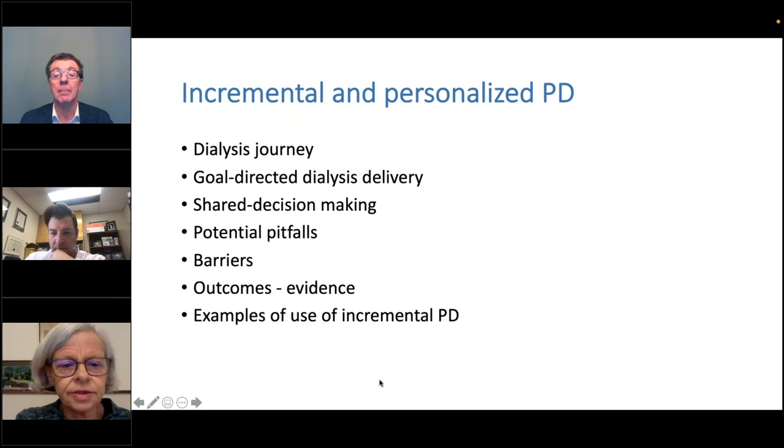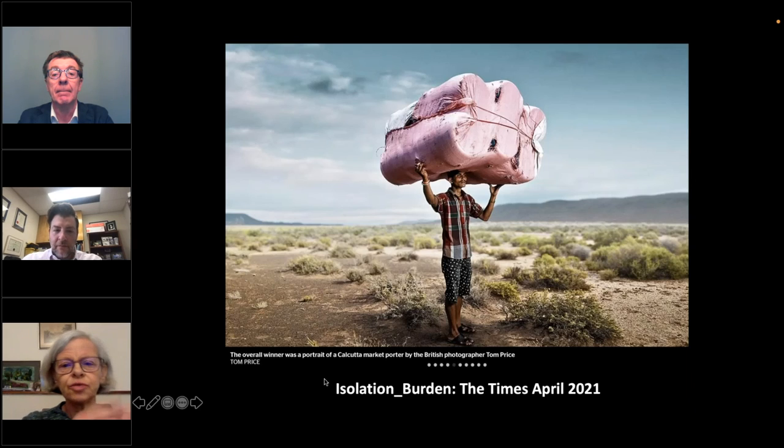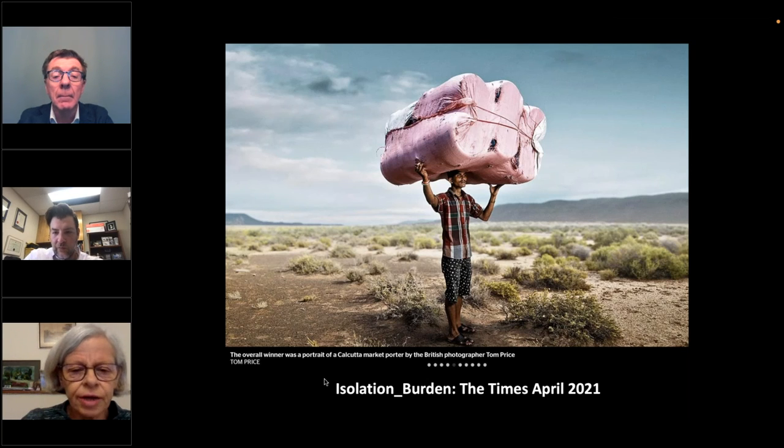What I'm going to be talking about is the dialysis journey and goal-directed dialysis delivery, shared decision-making, some potential pitfalls and barriers, what is the evidence about outcomes we know from incremental PD, and a couple of very small examples. One of the things we tend to forget as physicians and healthcare workers in dialysis is the huge burden of dialysis, even when one is doing dialysis at home.